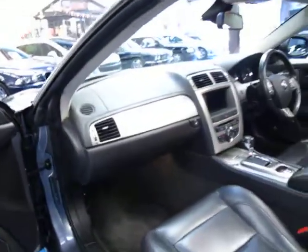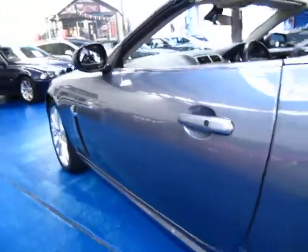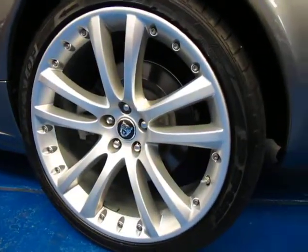It's got memory electric seats, drivers and passenger side. It has a full logbook from new. This car is a one owner and I have driven it — it drives beautifully. There is not a single mark on the car, and the wheels are all in perfect condition.